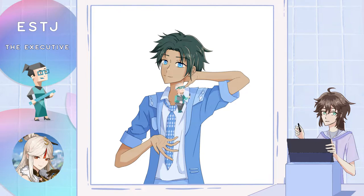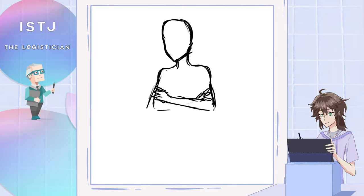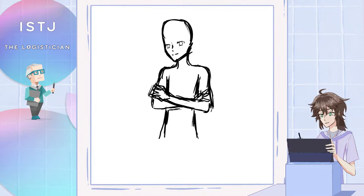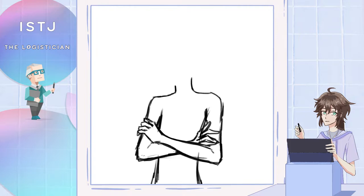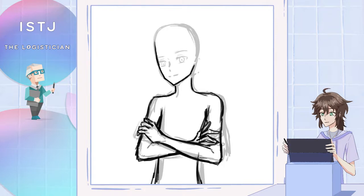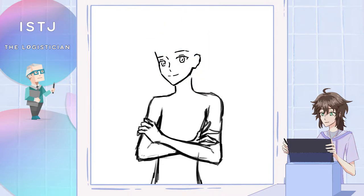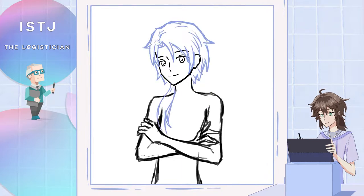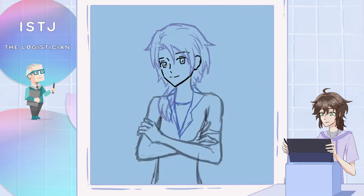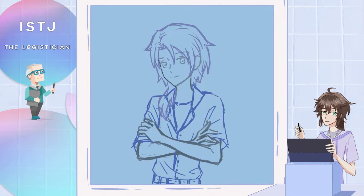Next let's talk about the ISTJ — the more introverted version of the ESTJ, though the type is also different in some other ways. For this illustration I went with a rather simple pose of having the arms crossed, and I thought this would fit the ISTJ since they can be a little rigid and are most of the time very straightforward. For the shirt I went with a stripe pattern — I also used this stripe pattern on the ENTJ type in the first video. For accessories, I didn't include as many as I wanted with all these illustrations.